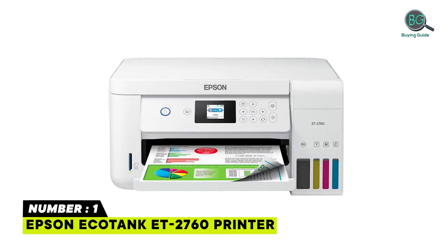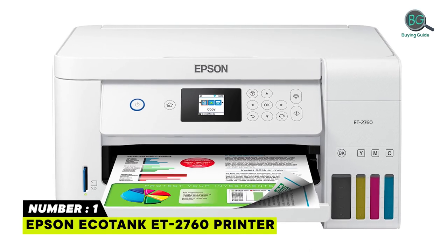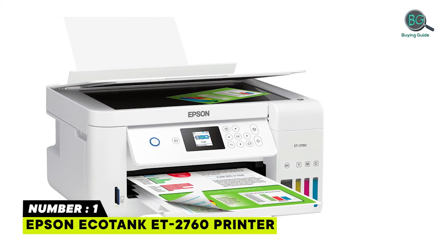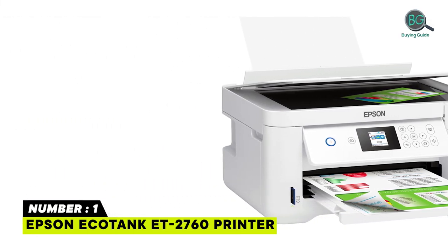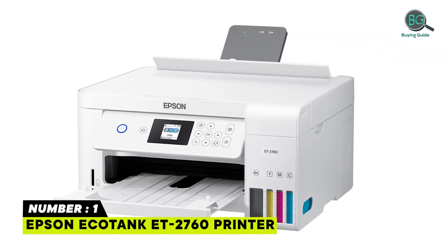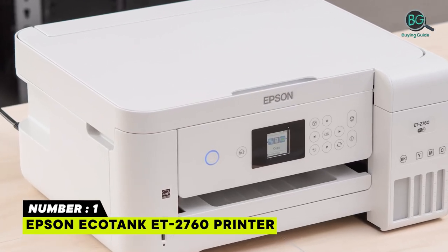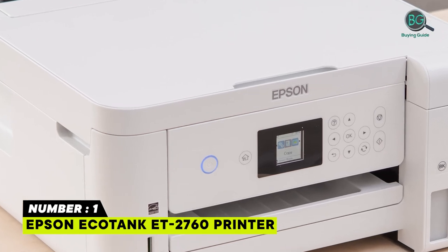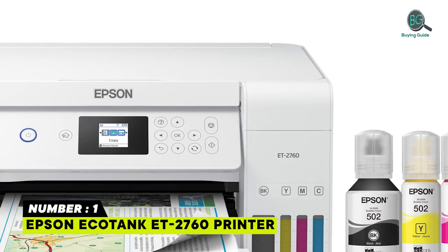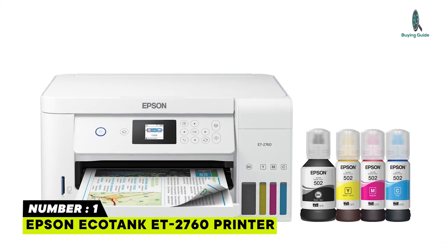Number 1: Epson EcoTank ET-2760 Printer. Innovative cartridge-free printing. Dramatic savings on replacement ink. Stress-free printing. Zero cartridge waste — by using an EcoTank printer, you can help reduce the amount of cartridge waste ending up in landfills. Impressive print quality: Unique Precision Core Heat-Free Technology and Claria ET Pigment Black Ink produces extremely sharp text, plus impressive color photos and graphics. Built-in scanner and copier, plus auto two-sided printing.